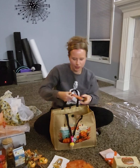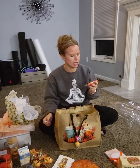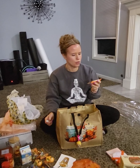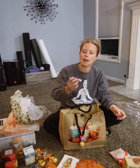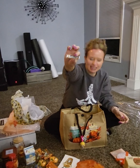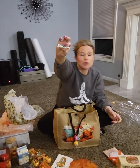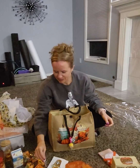Two more things. Larabar pumpkin pie — ooh, gluten-free, dairy-free. Yum. Pumpkin pie chapstick. Kayla, you are too much. I want pumpkin pie. I love you. Thank you so much. What do you think? I love you, I love you.